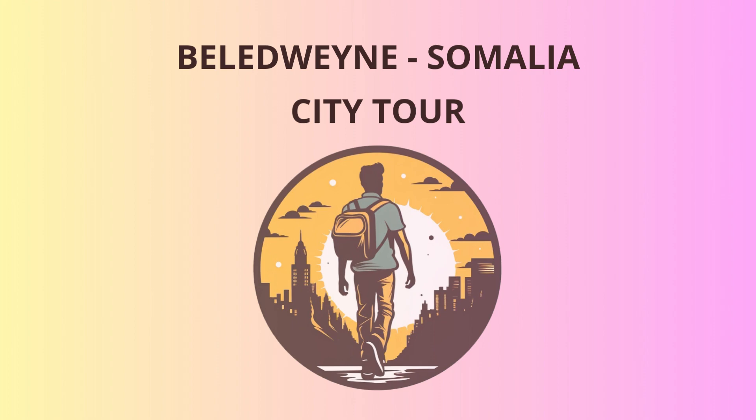Our journey now takes us to the Tagwejali Fortress, a formidable structure that has witnessed numerous battles throughout its existence. With its thick walls and strategic location, the fortress played a vital role in protecting the city during turbulent times. Keep your eyes peeled for the resident storyteller, who has an uncanny talent for narrating history with a humorous twist.